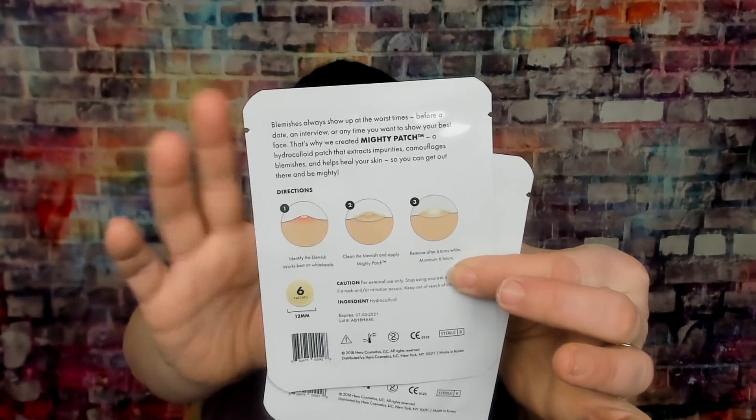The next thing we got is these two Mighty Patch right there. I have no idea what this is. You get two of them, valued at $5 — so both together is $5. It says your knight in shining armor is Hero Rescues Mighty Patch, a new way to treat acne. The patches extract impurities, camouflage pimples, and help heal skin in an emergency. Quality ingredients are delivered to skin while preventing you from picking or scratching. So it's just like a little patch you put on if you have a pimple. I've never tried it.